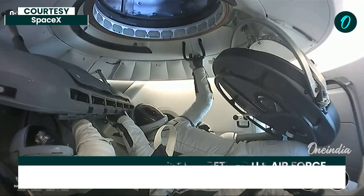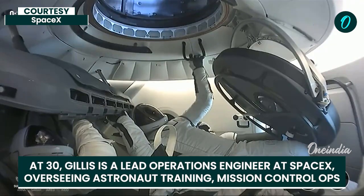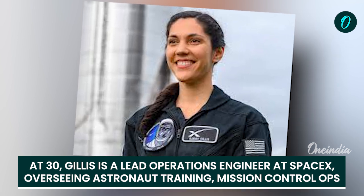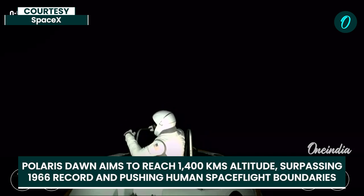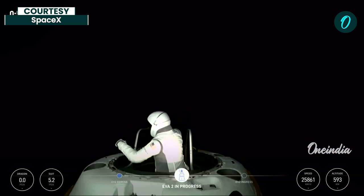And there is our first view of the forward hatch — wide open to space. Open forward hatch. Up, similarly with left, right, and up, down, a bit of a pitch. But all are achievable.